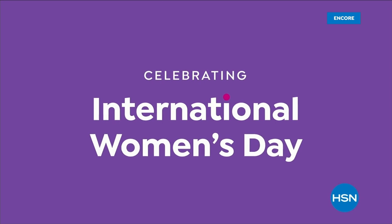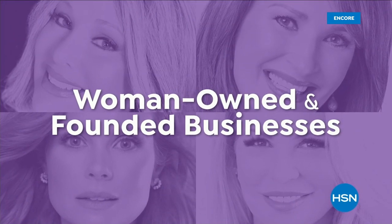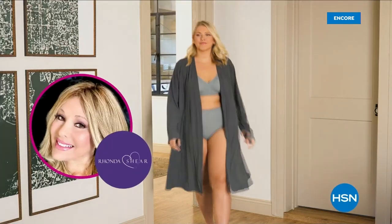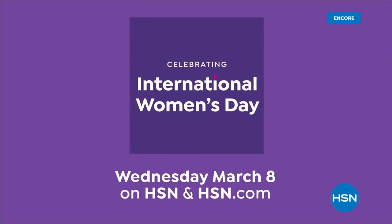Join HSN in celebrating International Women's Day. We're highlighting collections from woman-owned and founded businesses, including Clover by Joe by Joanna Garcia Swisher, Colleen Lopez Jewelry, Fashion by Rhonda Shear, and Doll 10 Beauty by Doris Dalton. Wednesday, March 8th on HSN and HSN.com.